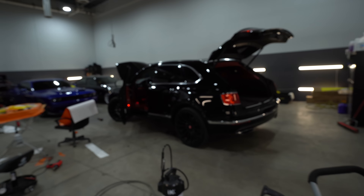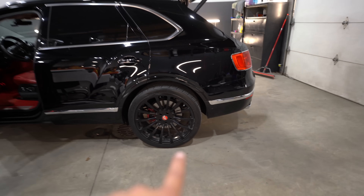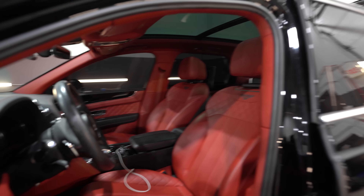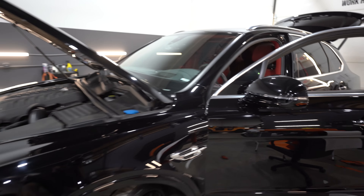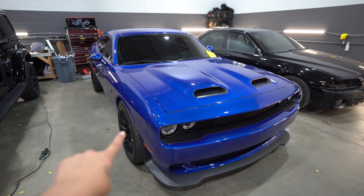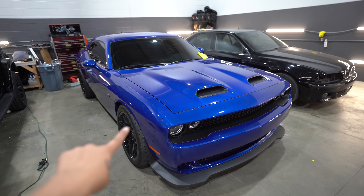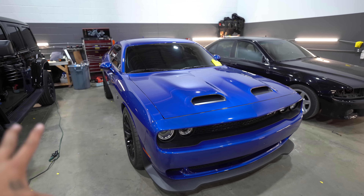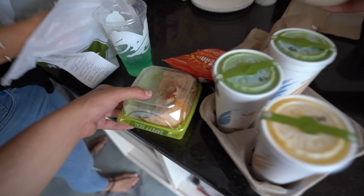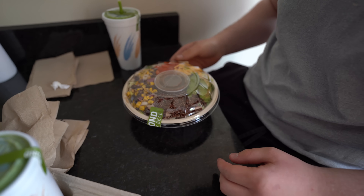Let's check out what's behind this door. We got a Bentley Bentayga right here with 4G Autos — check out the interior, red leather seats. This thing is in here for a chrome delete. We also have an indigo blue skinny wide body Hellcat Red-Eye. This is a Red-Eye 9 wide body — you don't see many of these.